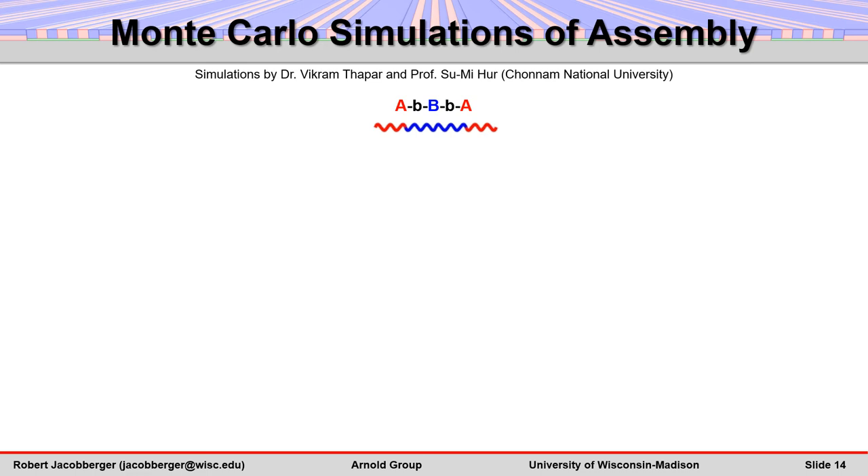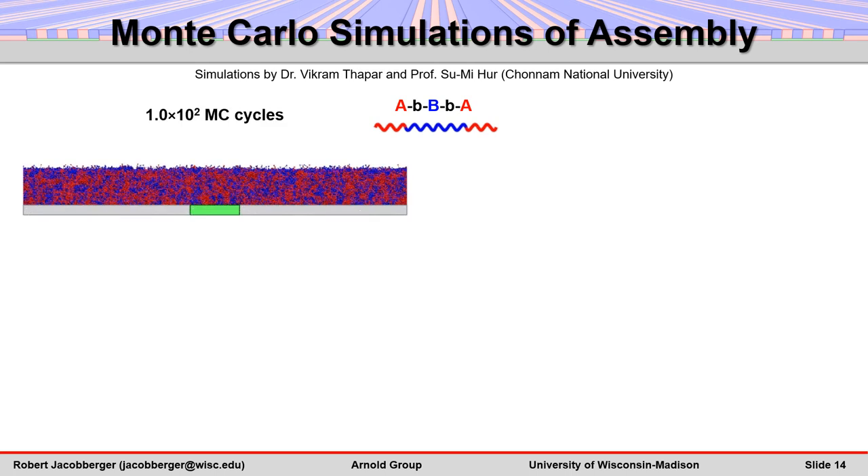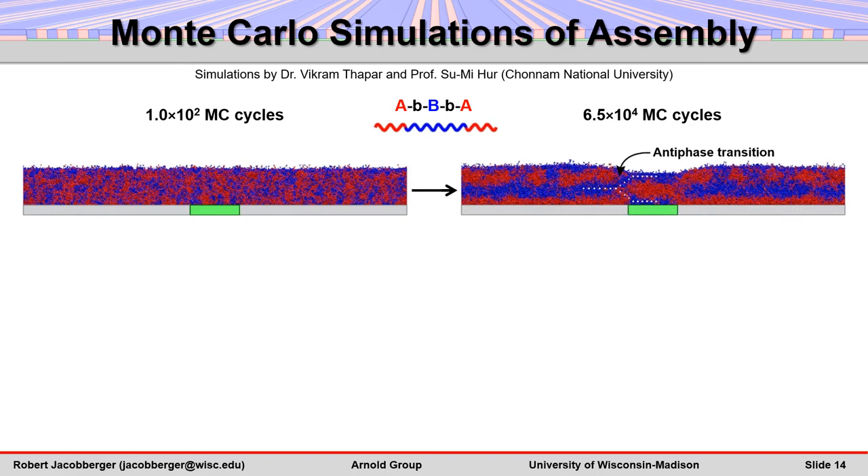In order to further understand the assembly mechanism, Monte Carlo simulations are conducted using a coarse-grained bead-spring model. The template is initially coated with a generic, disordered ABA tri-block copolymer film. Upon annealing, the film reorganizes so that the B-block preferentially wets the stripes, and the A-block preferentially wets the substrate, forming horizontal lamellae that are out of phase at the boundaries.